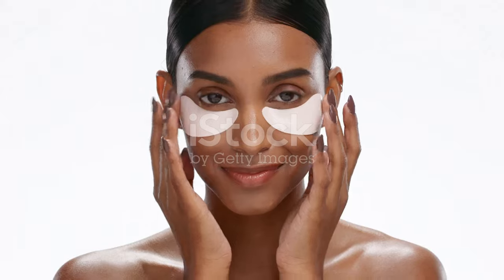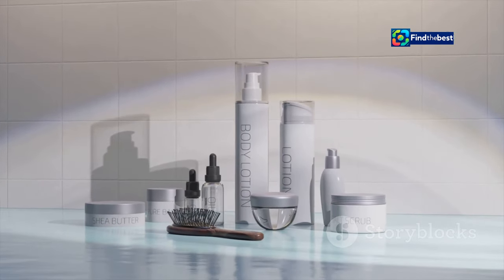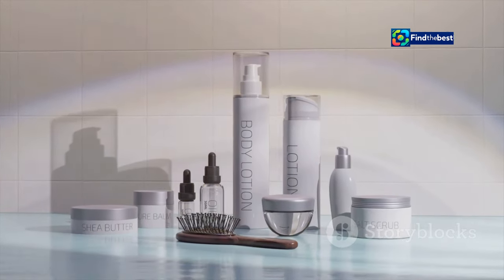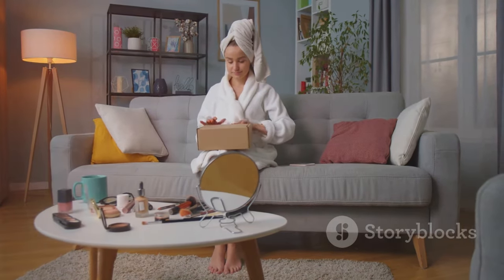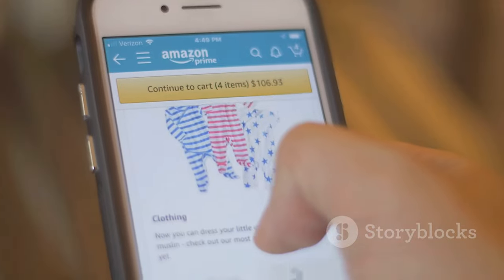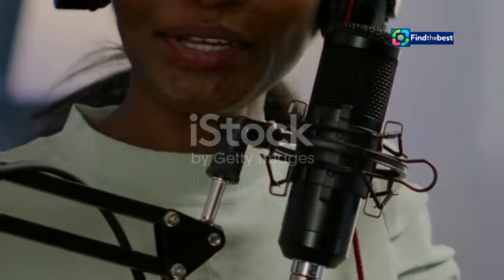Ready to embark on your journey to radiant, healthy-looking skin? Now is the perfect time to try the BioDance Bio Collagen Face Mask. For a limited time, Amazon is offering an exclusive discount on this revolutionary skincare treatment. Whether you're looking to combat dryness, reduce the appearance of fine lines, or simply give your skin a boost of radiance, the BioDance mask is your secret weapon. Head over to Amazon today and take advantage of this incredible offer — your skin will thank you.